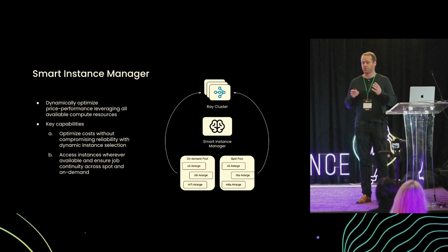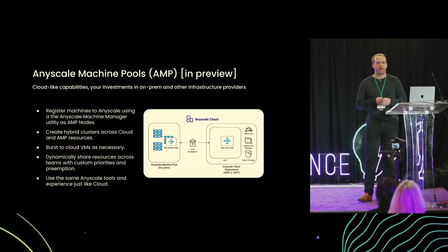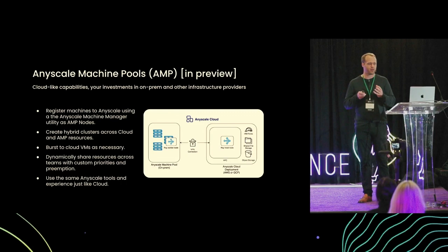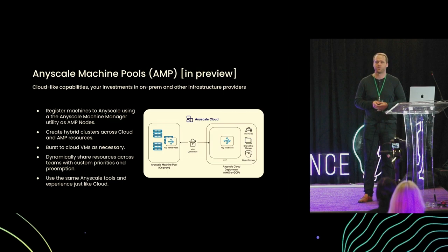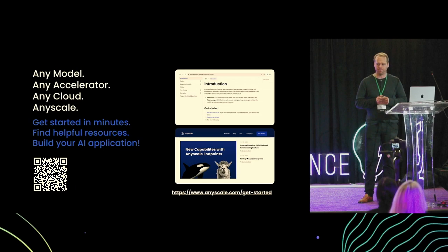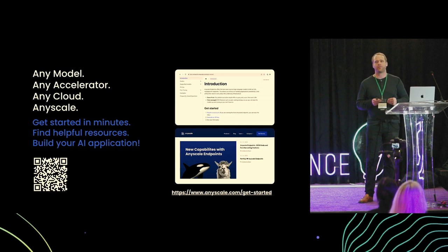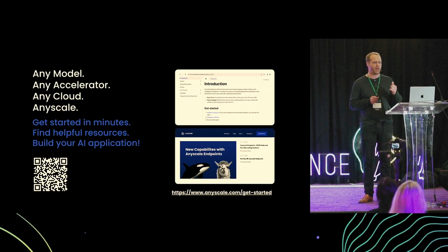The second exciting roadmap item is Machine Pools. We've seen more and more clouds and on-premise deployments, and being able to create hybrid clusters that span across clouds and burst as necessary is a great way for developers to get the best utilization of their precious and sometimes expensive compute resources. To wrap up, I'm really excited about what we're building and the types of applications our developers and users are engaging with. The only thing standing in their way is some of these really hard infrastructure problems, and here at AnyScale we're working on supporting developers to deploy any model, any accelerator, and on any cloud. Thank you very much, and have a great rest of the day.